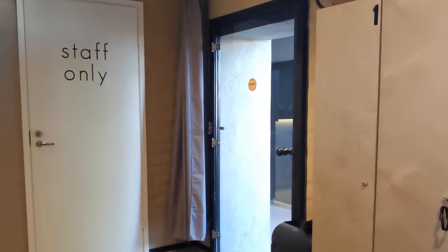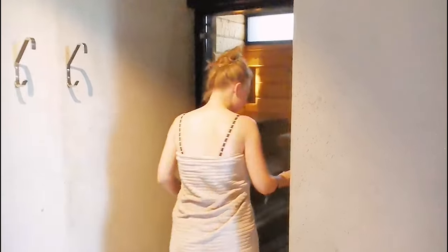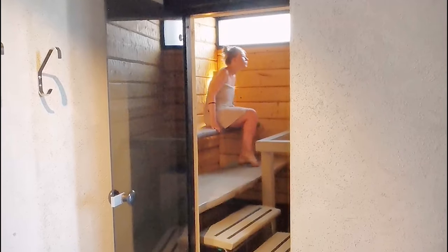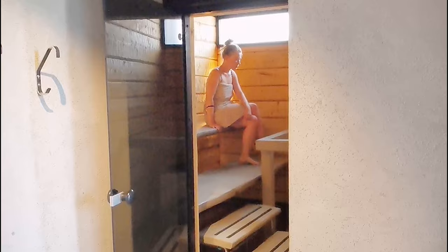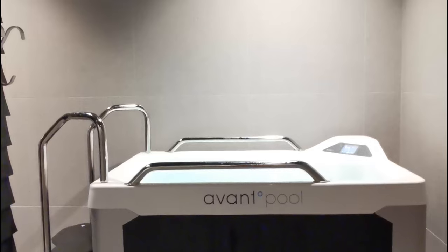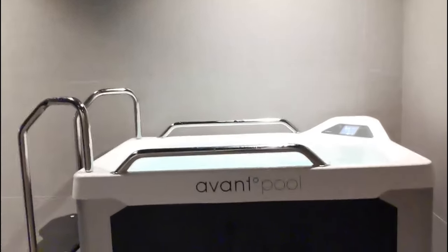We were lucky enough to have the sauna all by ourselves and the woman that worked behind the counter was really sweet and tried her best to help us, even though she was really nervous to speak English. We both rented a towel and relaxed in their two saunas, the ice tub, and drank a whole lot of water.